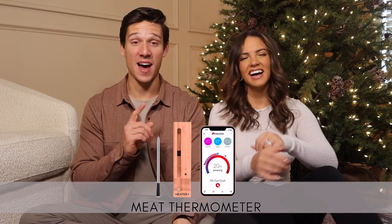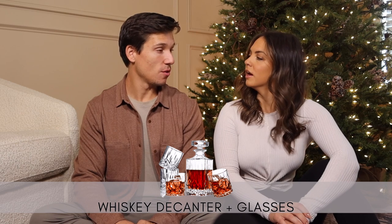Picture this: it's fall, football's on, dad's grilling steaks — and he cooks them well done because he doesn't have this thermometer. I've had my eyes on this for a long time. It's a wireless meat thermometer that goes to your phone, it comes with four probes, and it will help you cook your steak perfect every time. There are other wireless ones that are more affordable but this is a great cooking gift.